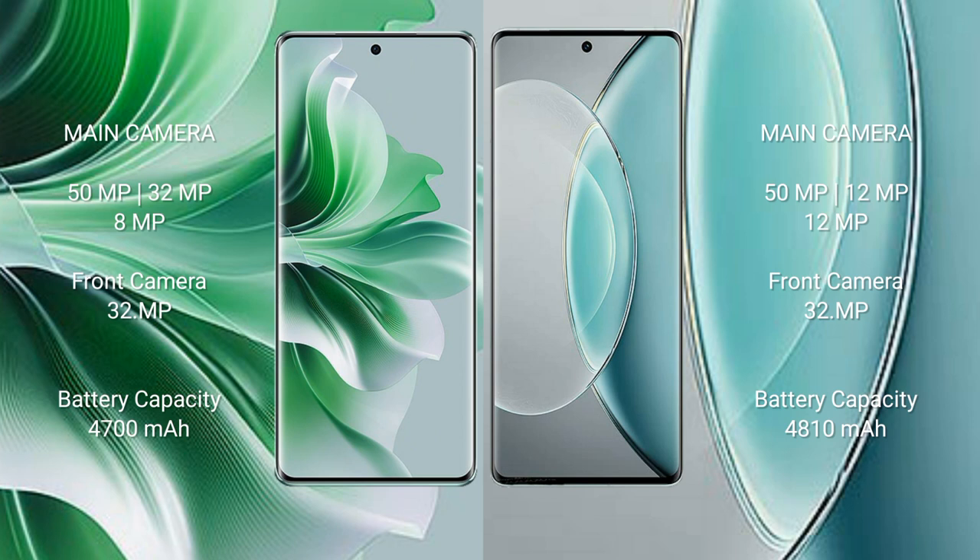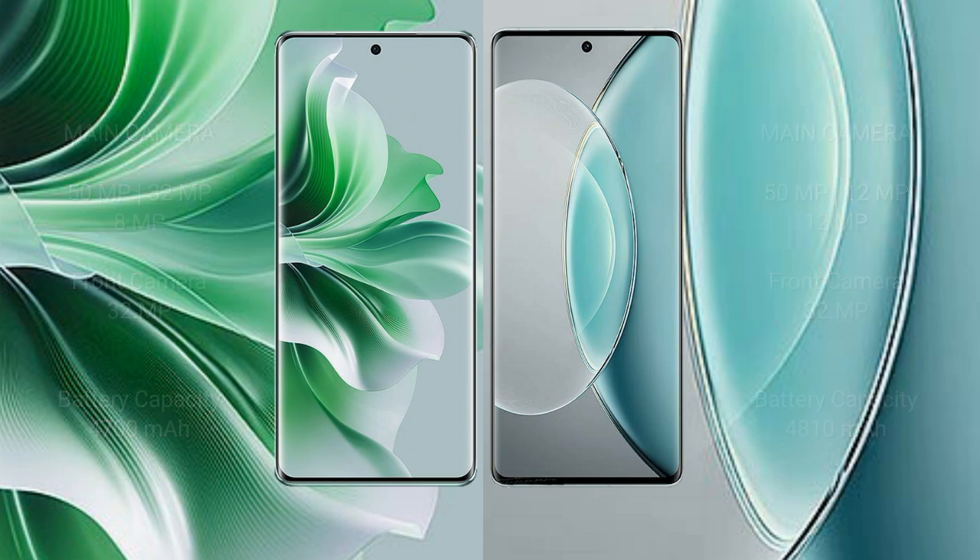Oppo Reno 11 Pro has a 4700mAh battery with 80W fast charging support. Vivo X90s has a 4810mAh battery with 120W fast charging support.